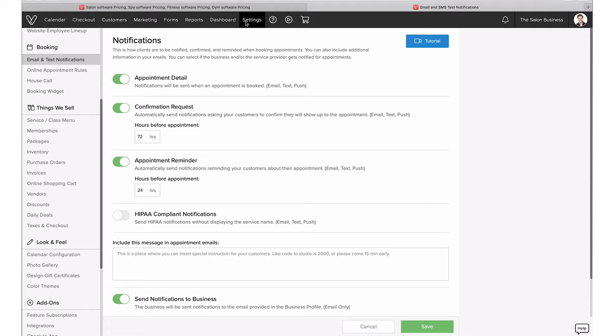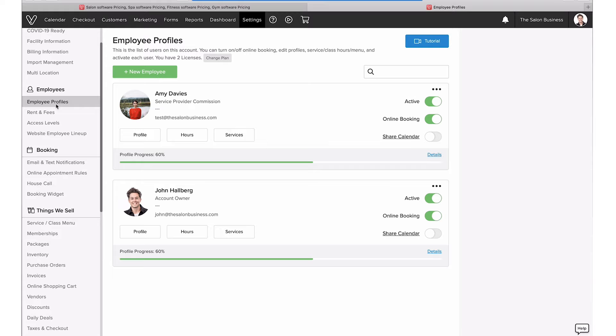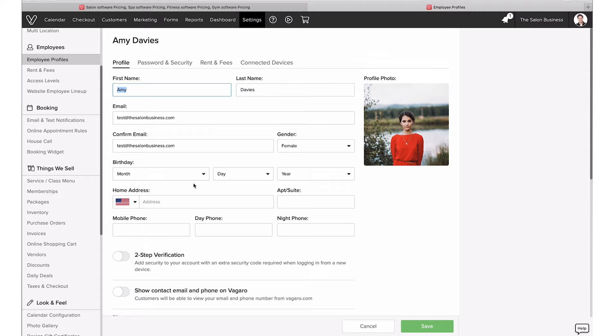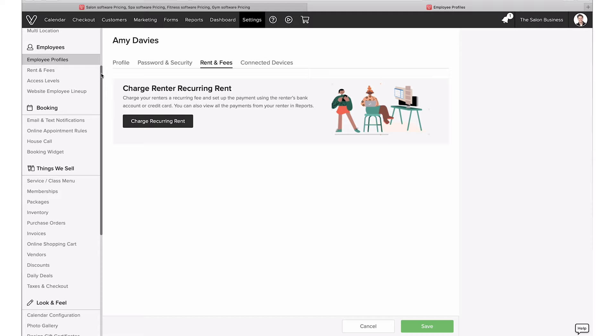The other part in Settings is Employees. Vagaro generally has strong support for managing teams, including built-in payroll and integration with payroll providers. This is where you manage employee profiles. You can set up all the details for your employees — security and what access level they have, whether they're a service provider or manager, different service levels, and rents and fees if you have booth renters, which is again a really unique feature. You can manage that directly within the salon software.